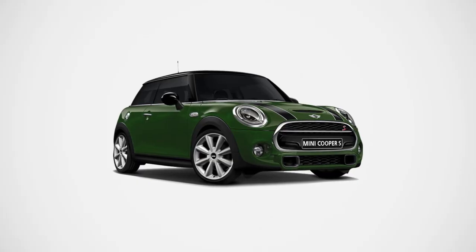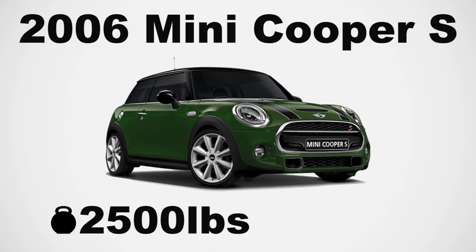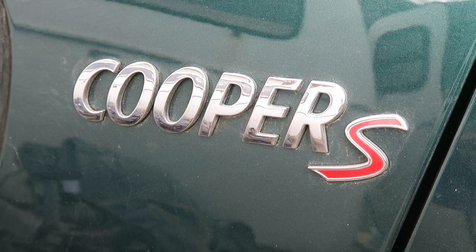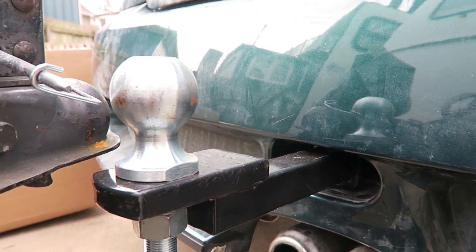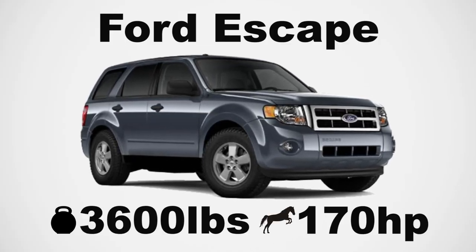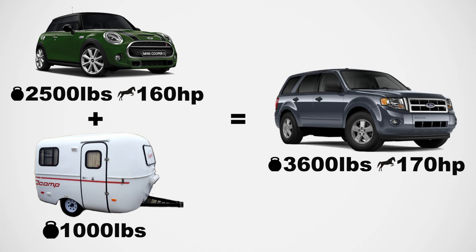In regards to power, it's a 2006 supercharged Mini Cooper S. It weighs around 2,500 pounds and pushes around 160 horsepower. It's not made to be a towing vehicle, but it is rated to tow around 1,500 pounds. To give that some perspective, a stock Ford Escape weighs about 3,600 pounds and pushes 170 horsepower. The Scamp weighs a whopping 1,000 pounds — less than half the weight of the Mini Cooper — so added together, the weight of the Mini with the Scamp behind it feels a bit like driving a stock Ford Escape.